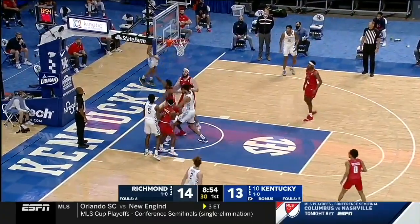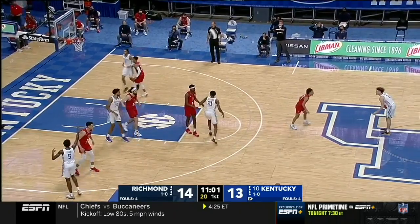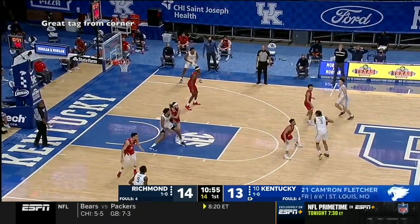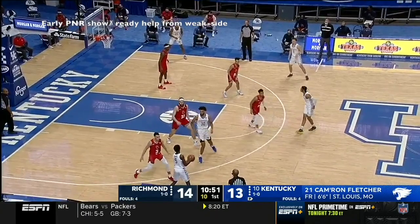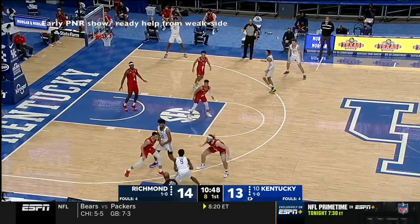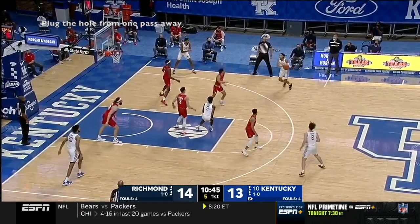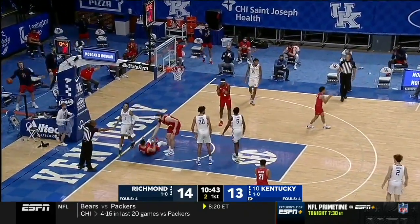Their big man did an awesome job of collapsing to protect the rim with great technique on his verticality: chest out, arms up, force a shot around you. What I want to focus on is their help defense and their overall defensive scheme — what they desired to do in order to force a lot of jump shots. Part of it came from great, timely help defensive reads that would prevent easy looks at the basket, with rotations from their weak side players knowing when and how to be aggressive, plugging the hole from one pass away — all concepts that prevented Kentucky from getting any easy looks throughout the day.